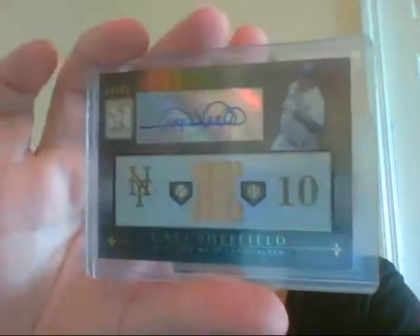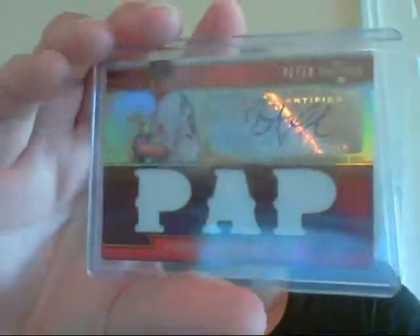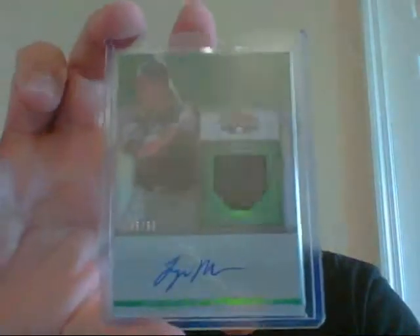Eric Chavez. Gary Sheffield, numbered 30 of 50, from Tribute. Reggie Sanders, numbered 499, from Limited. Jonathan Papelbon, numbered 6 of 18 — Triple Jersey Auto from 2011 Triple Threads. Logan Morrison, numbered 45 of 50, the Emerald version.